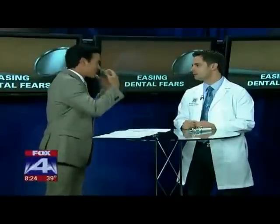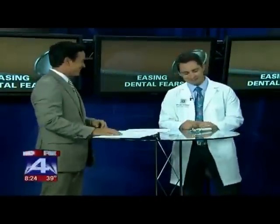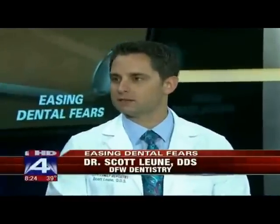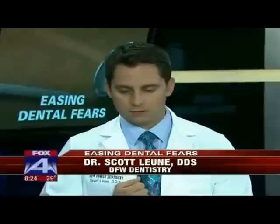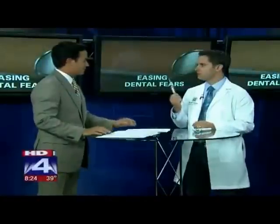So first of all, how many people tell you that they're actually scared when they see you, or can you just see it in their eyes? There was a study out that showed 40 million Americans don't go to the dentist primarily because they're scared. In my experience, most of that fear comes from pain from the shot.